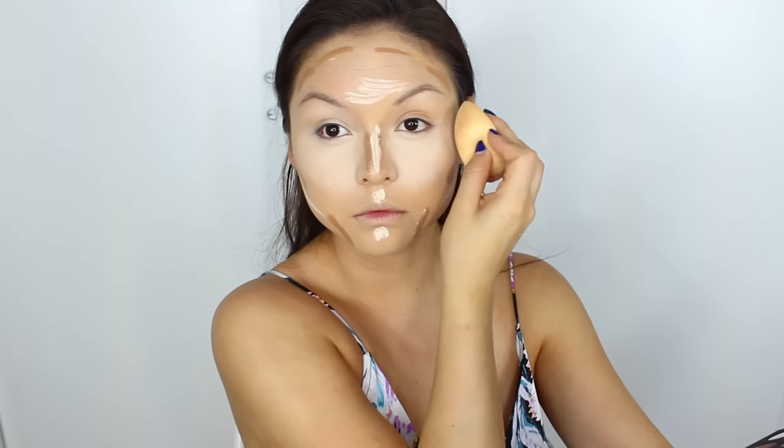I would also do it on Ulta's Instagram, just because they do sell this concealer and it's exclusive to Ulta. So definitely do that — a little tip for you so you can get your hands on this!